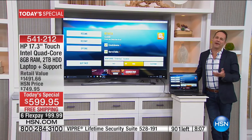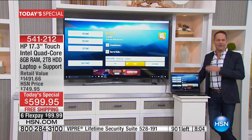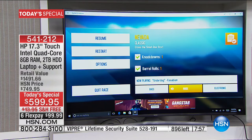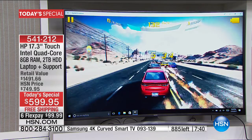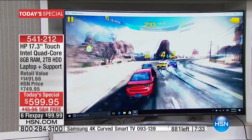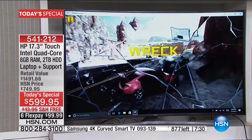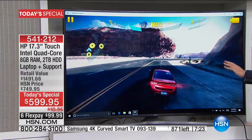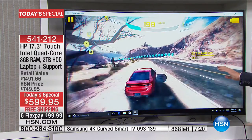Bill Duncan is coming up with my favorite television we've ever sold here at HSN — speaking of big screens. In fact, Aaron is even going to show this off because it will play with your television.